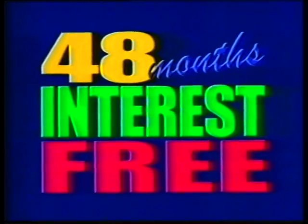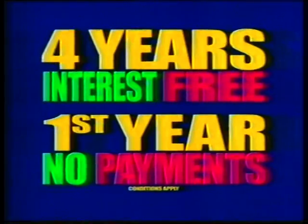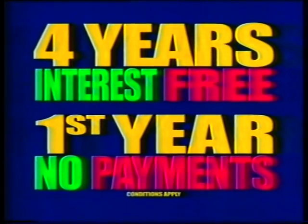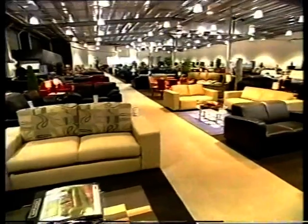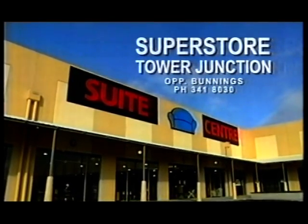Plus, 48 months interest free with the first 12 months deferred payment. That's 4 years interest free with no payments for the first year. So hurry to the new Suite Centre Superstore, Tower Junction, opposite Bunnings. Proof.